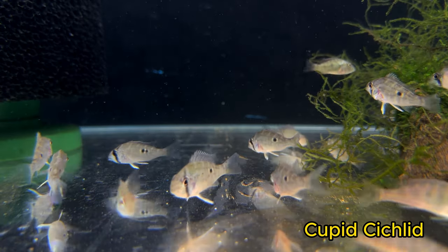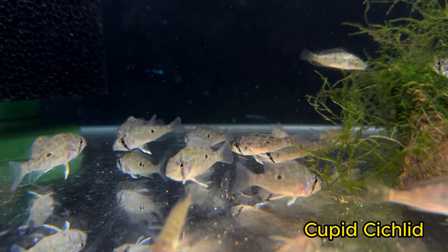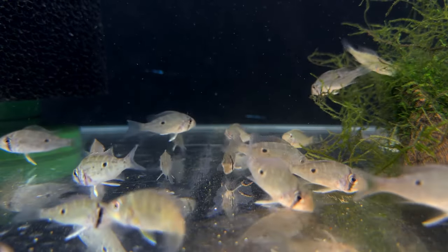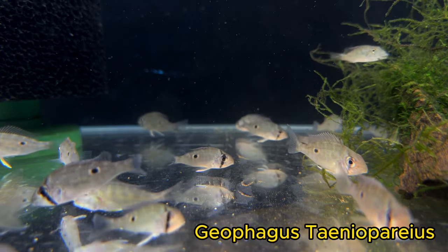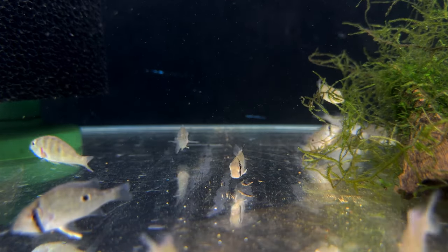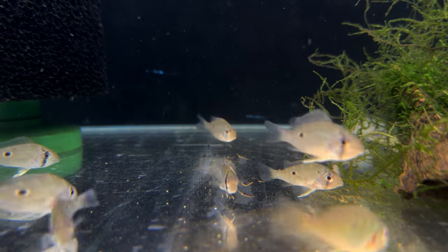Cupid cichlids are some of my favorite little cichlids. They max out around 4 inches and get very similar coloration to something like a Bolivian ram, though much more intense than the typical Bolivian rams you see. This specific group of Cupid cichlids seems to be mixed in with some Geophagus taeniopareius, I believe is how you pronounce it — looking very similar at this size. They will get about 50% larger and a little bit aggressive.